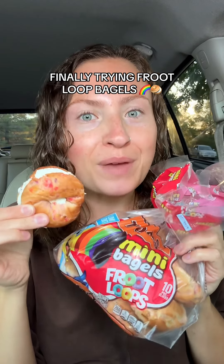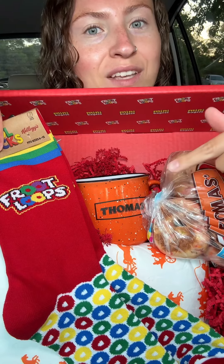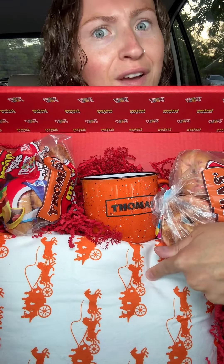Finally trying these Froot Loop mini bagels. Thomas sent me this whole package in honor of their Froot Loop bagels. It's got a mug, socks, a really fuzzy blanket, and of course, the goods.